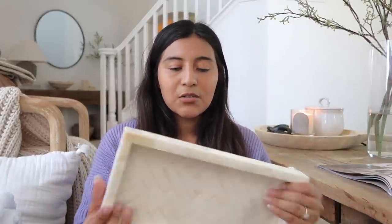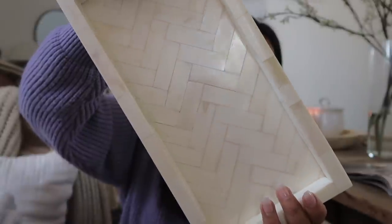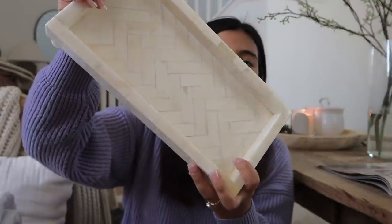Moving on — I got this little tray. I don't usually buy trays but they're great for styling and keeping things in one place, even for coffee table styling. I found this one in the bathroom section, marked down from $20 to $15. It has a beautiful chevron pattern with normal tiling on the sides — I think it's just so beautiful. Everything is going in the guest bedroom.